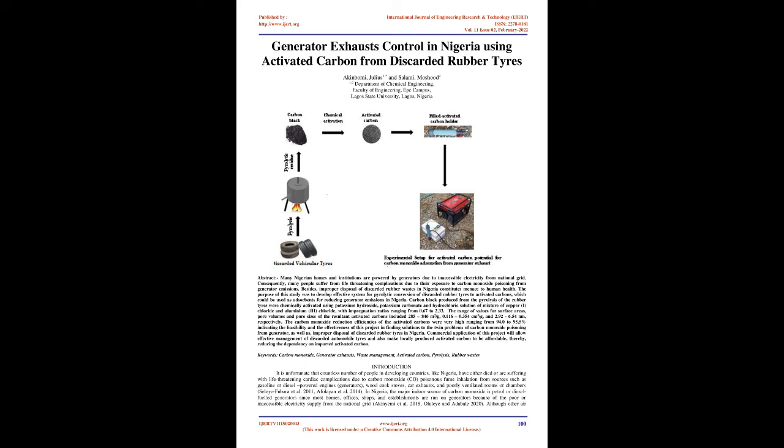Keywords: carbon monoxide, generator exhausts, waste management, activated carbon, pyrolysis, rubber wastes.